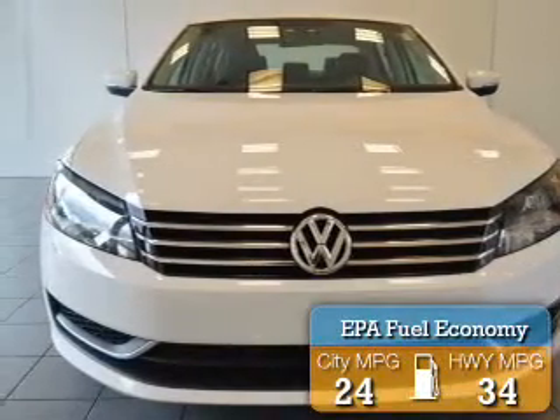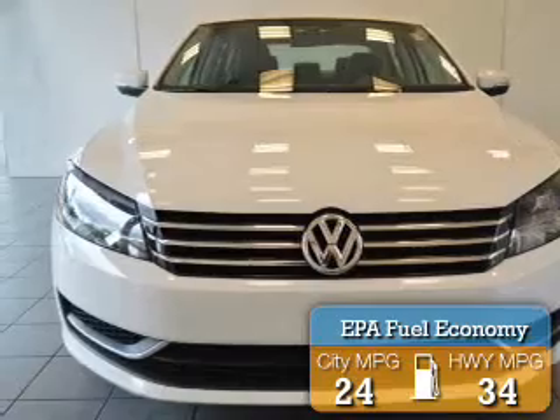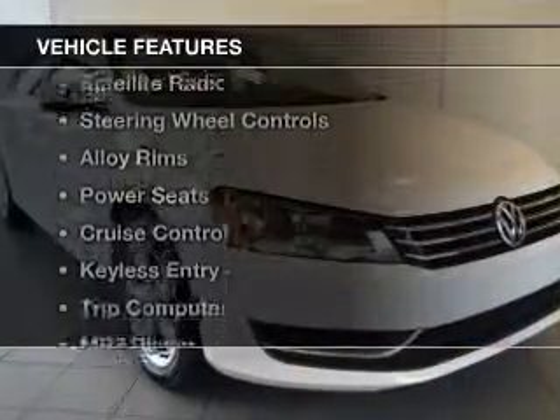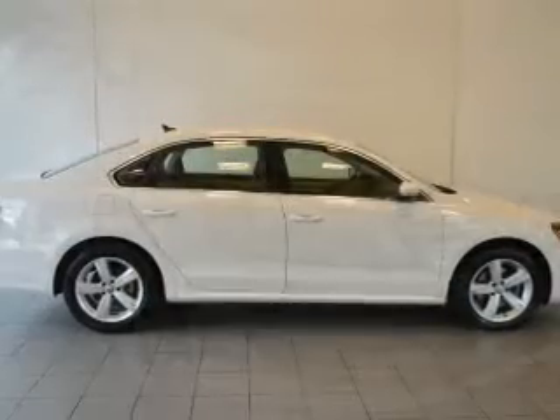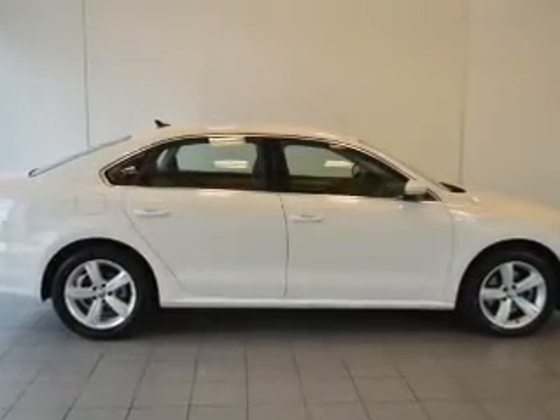Great fuel efficiency saves you money by requiring fewer trips to the gas station. The features include heated seats, a satellite radio, steering wheel controls, alloy rims, power seats, and cruise control.